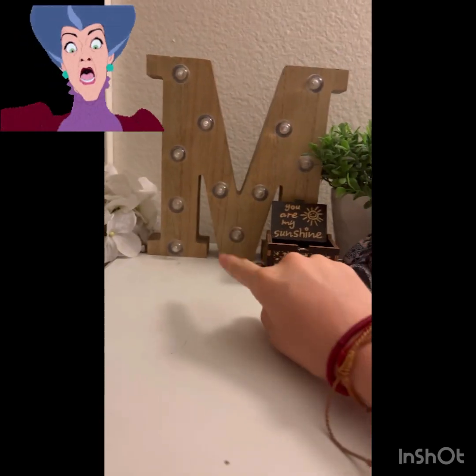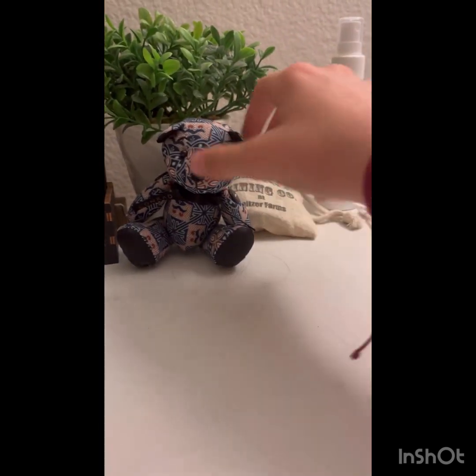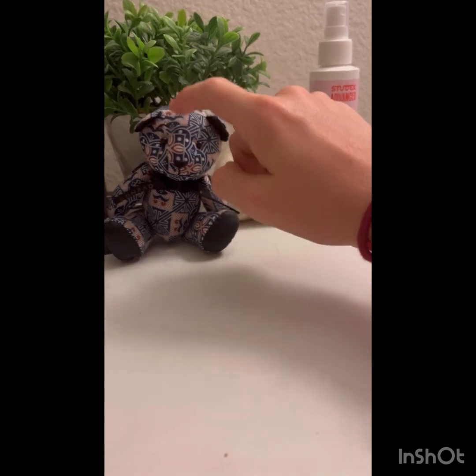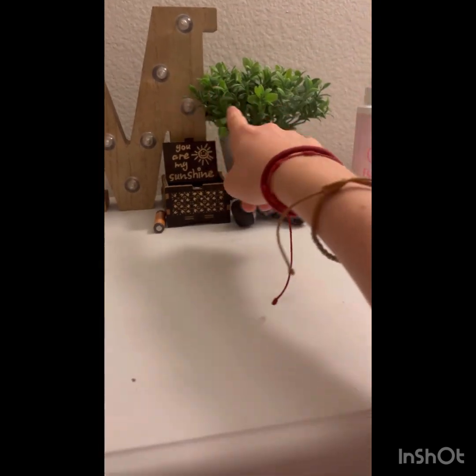This is the little M — it lights up. My mom got this for me, it's pretty cute. And then my friend got this for me for my birthday. And then this is a fake plant, but it looks good with the wood and the plant, you know.